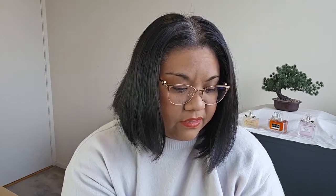Now let's see what the notes are in Heaven Can Wait — I'll just pull it up here. The main accords are: powdery, warm, spicy, musky, iris, floral, fruity, earthy, violet, woody, and sweet.